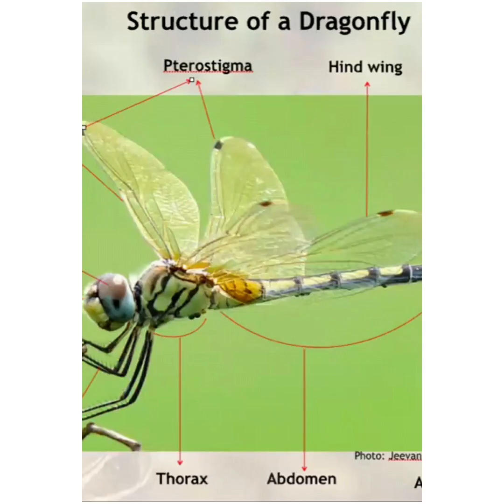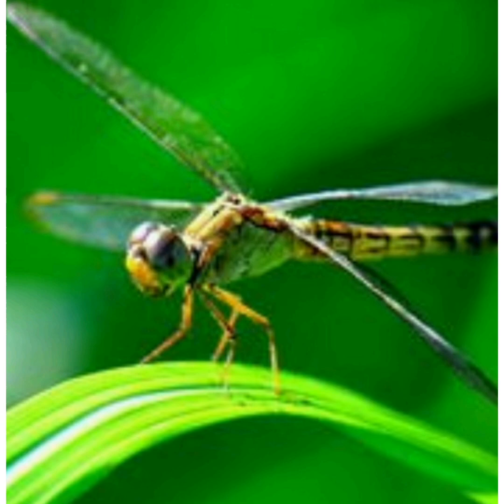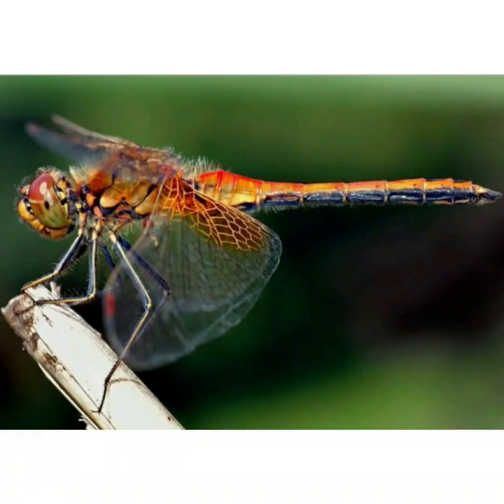An adult dragonfly has three body segments — head, thorax, and abdomen — and has a chitinous exoskeleton. The head is dominated by two compound eyes made up of ommatidia. They have 360-degree vision with just one blind spot directly behind them, making for an extraordinary visual capability. Their antennae are very short. They have two pairs of transparent wings and an incredibly sharp mandible, the mouth part used to kill prey.